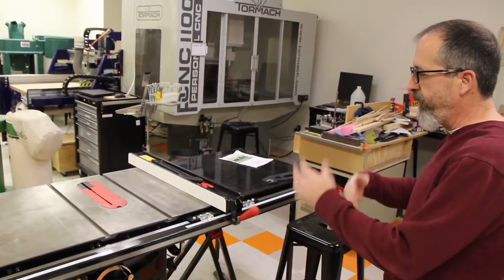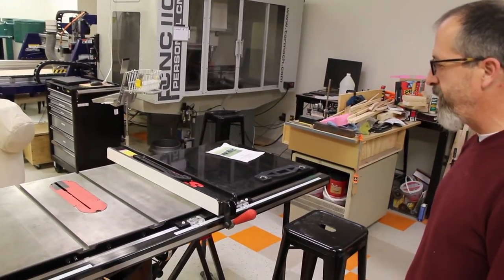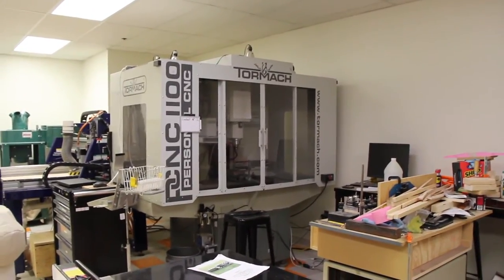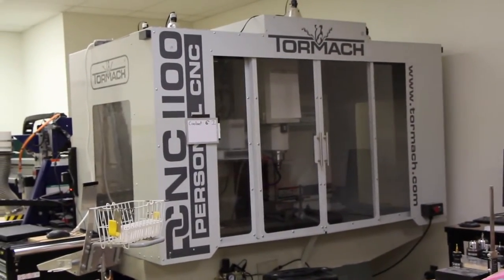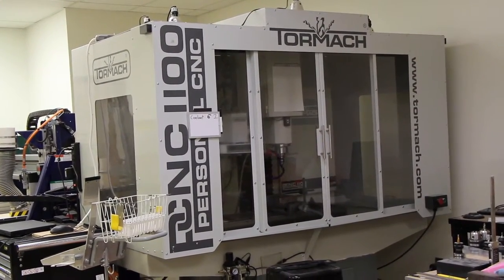Why do you think places like 712, makerspaces, and co-work spaces are important to a community in general? I think it's because people have ideas and the facilities are expensive. That's one of the reasons we are important — for people who have ideas but cannot afford those expensive facilities, they can come here, join as a member, and use our machines. And it's also a great place to meet new people and find your co-worker, find your partner.